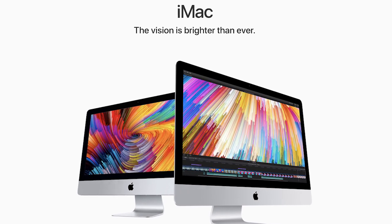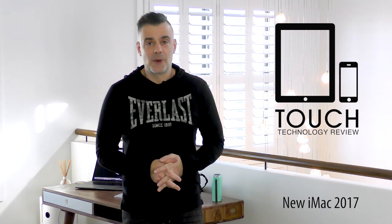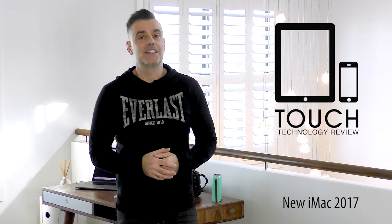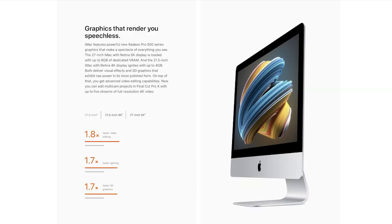The iMac has been given a performance boost across the board with faster, more powerful 7th generation Kaby Lake Intel Core i5 and i7 processors and the latest high-performance graphics cards. It's more speed than the iMac has ever reached before, taking the 27-inch model up to 4.2GHz and the 21.5-inch model up to 3.6GHz.